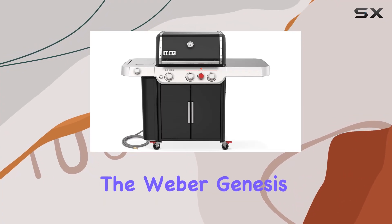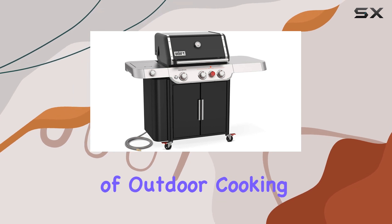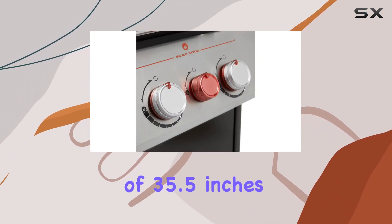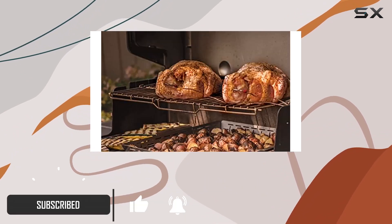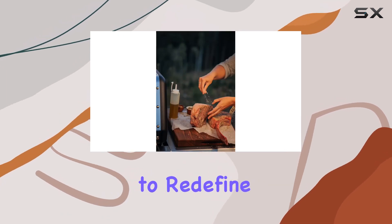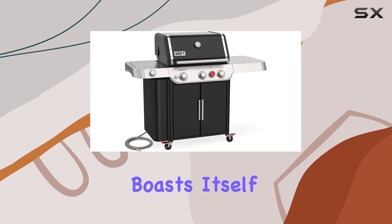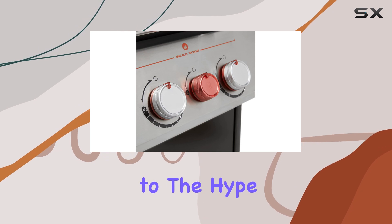Today, we're diving into the Weber Genesis E-335 Gas Grill, a true game-changer in the world of outdoor cooking. With its sleek black finish and dimensions of 35.5 inches in diameter, 30.75 inches in width, and 31 inches in height, this grill is a powerhouse that promises to redefine your backyard culinary experience. The 2022 Genesis boasts itself as the biggest grilling innovation in decades, and we're here to find out if it lives up to the hype.